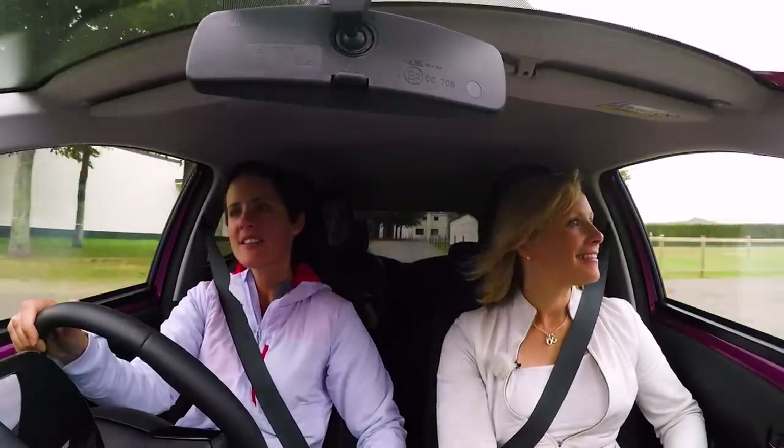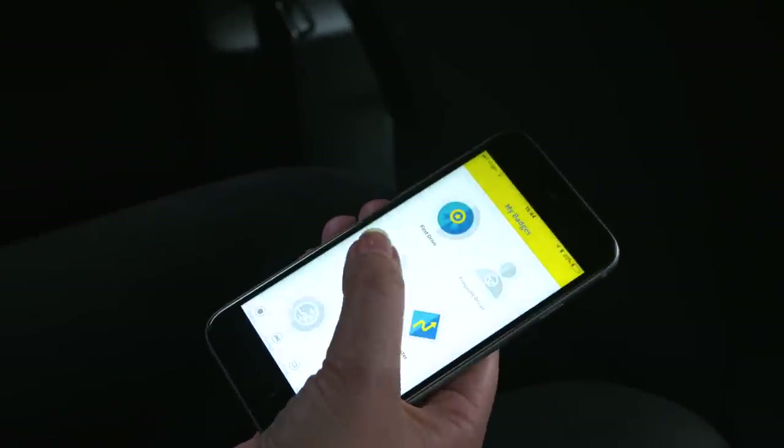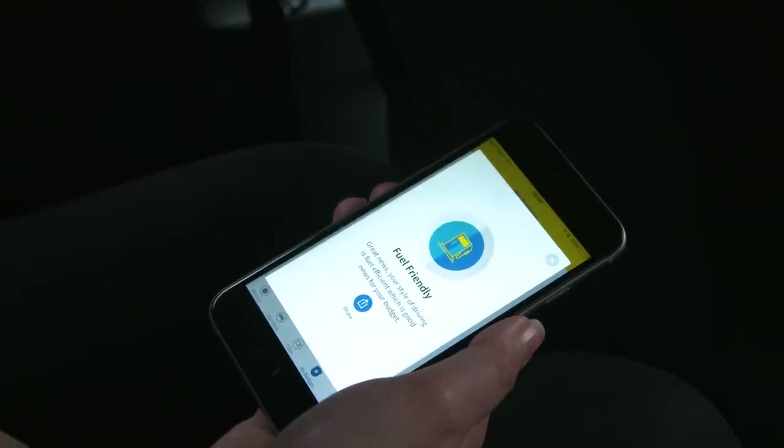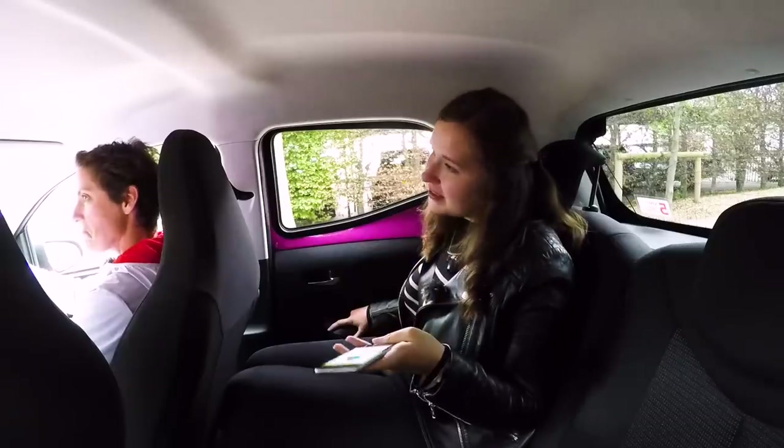After completing the Aviva Drive test, the result came back as 'Fuel Friendly' - your style of driving is fuel efficient, which is good news for your budget.